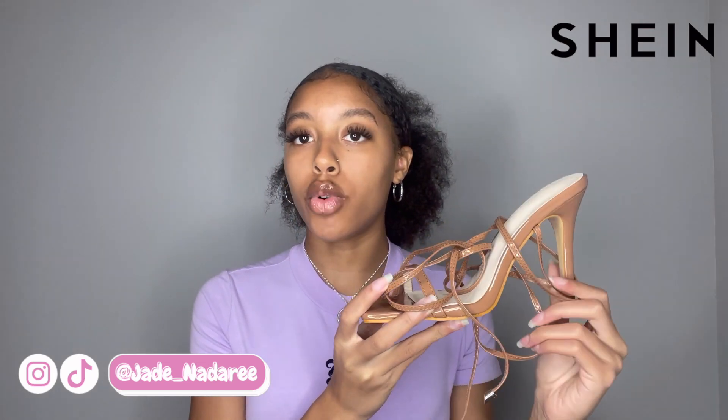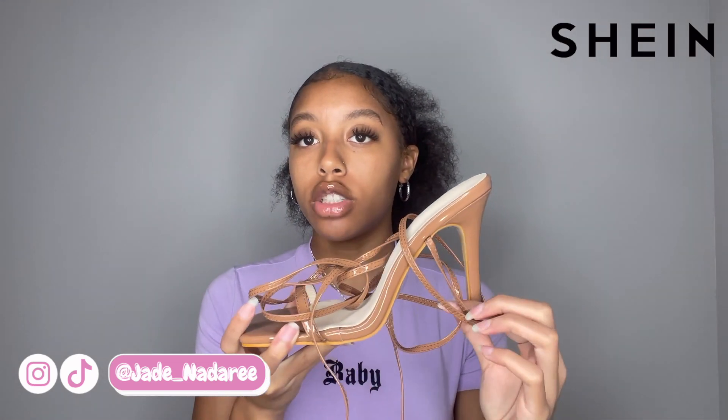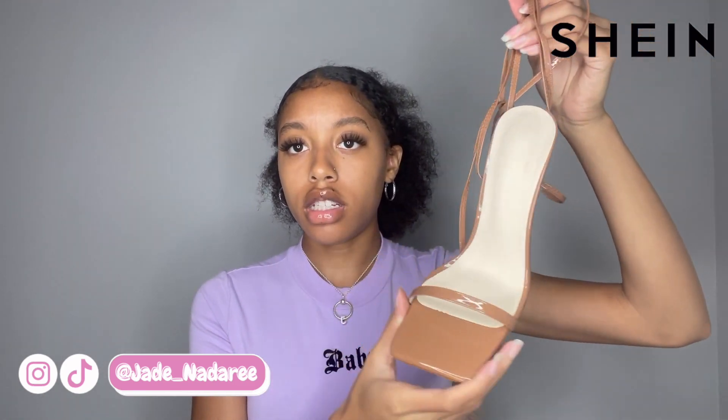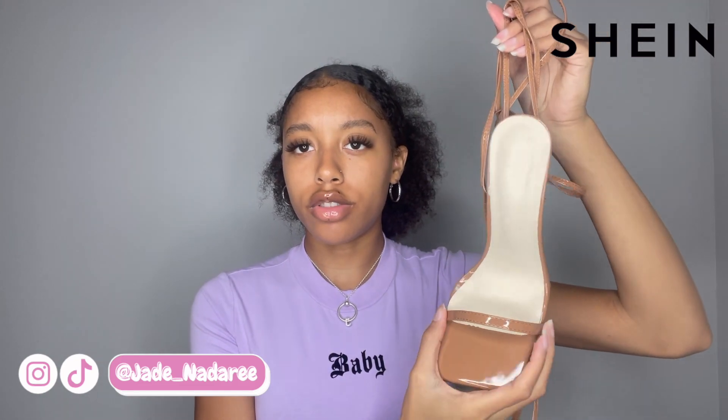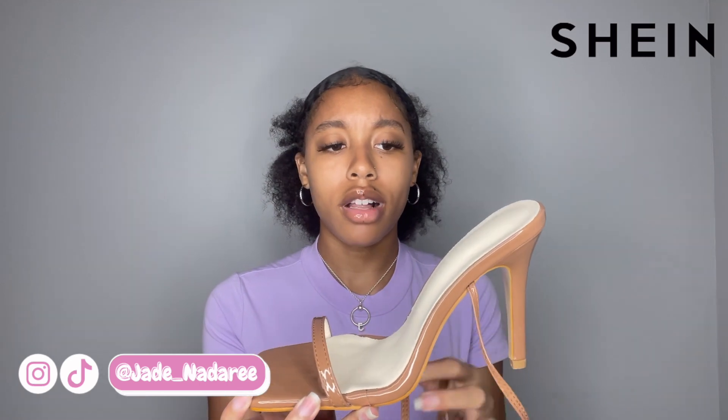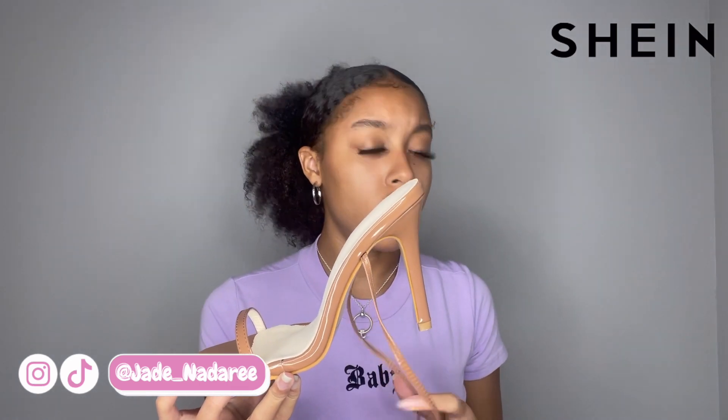The last heel that I got from Shein are these brown, nude-ish heels that have little laces — they lace up your leg. They're a brown heel with a little strap. This is actually in a size nine, European 41, US size nine. I really like these as well. I think they're pretty good quality and they fit pretty well. I'll have a little shoe cam for you guys. Yeah, they're really good quality. I don't know how much they were — $28.